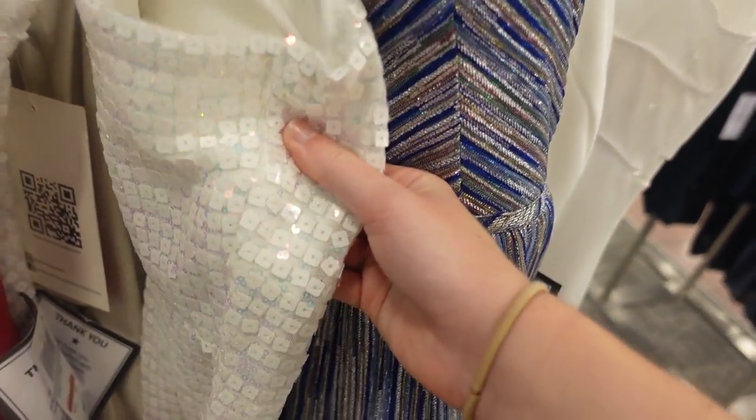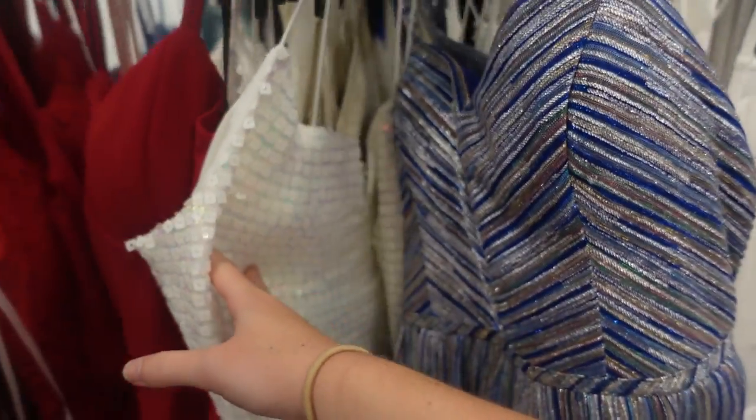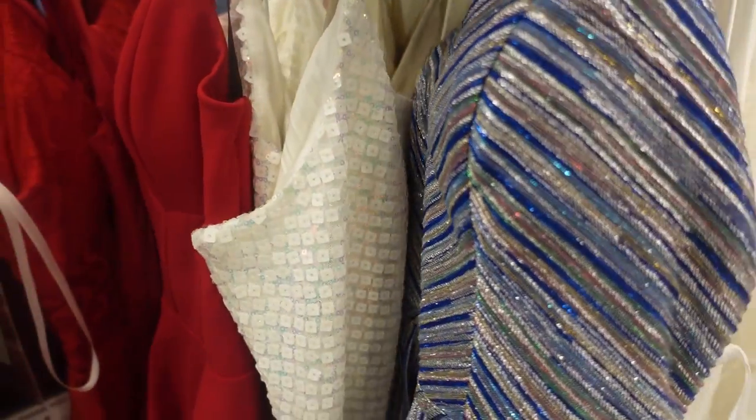They've got Roblox sequins — I'm showing up in my Roblox dress!